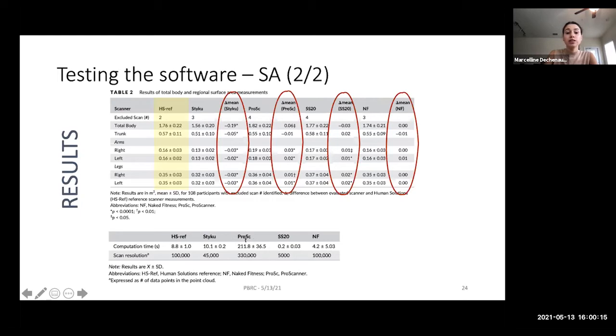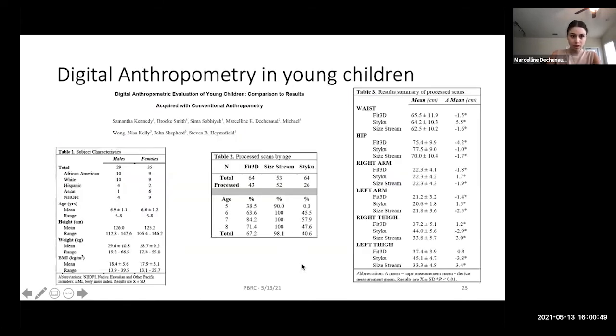However, scan precision does significantly affect computation cost. Processing a Fit3D scan with its high number of faces and vertices takes roughly 200 seconds per scan in the universal software, whereas a scan with only 5,000 faces takes only 0.2 seconds. For large batch processing, lower-resolution scans are preferable to avoid running a computer for days.